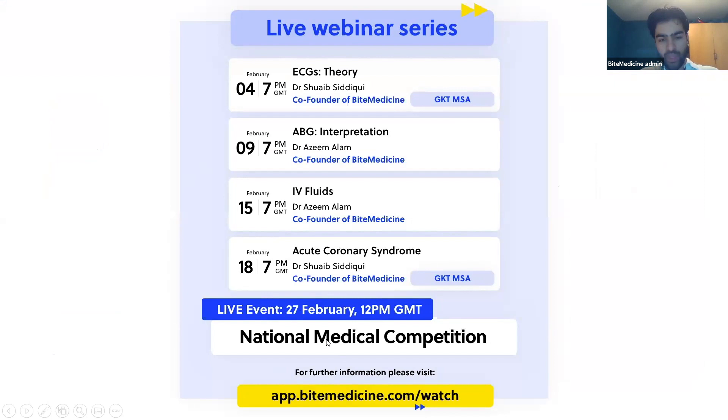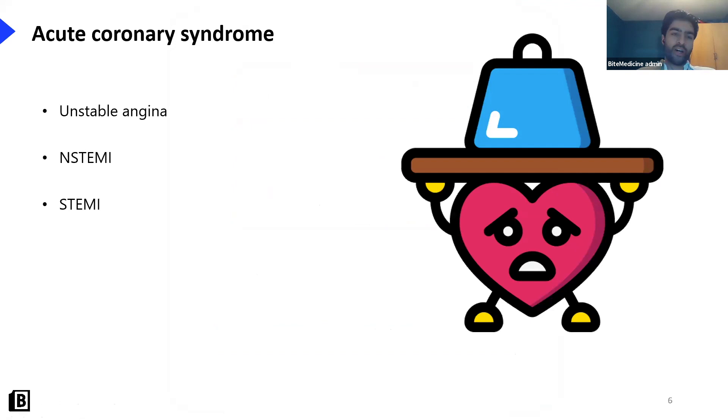Without further ado, let's go into acute coronary syndrome. What is it? It comprises three separate conditions: unstable angina, NSTEMI, and STEMI. Before we get started, my question to you is: what is the difference between unstable angina and stable angina?